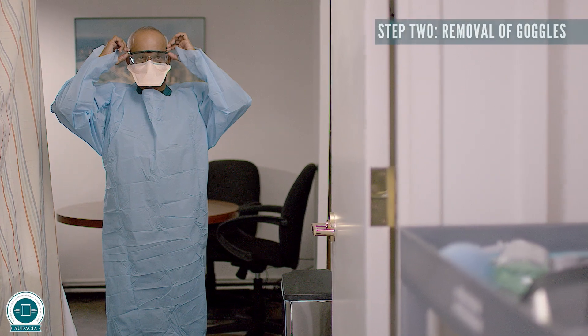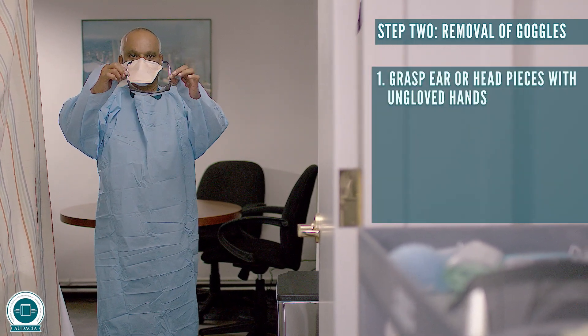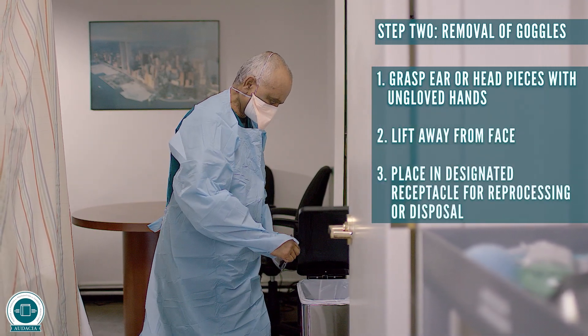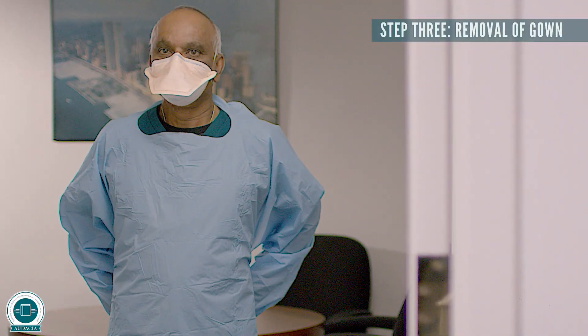Step two: removal of goggles. Grasp ear or head pieces with ungloved hands. Lift away from face. Place in designated receptacle for reprocessing or disposal.